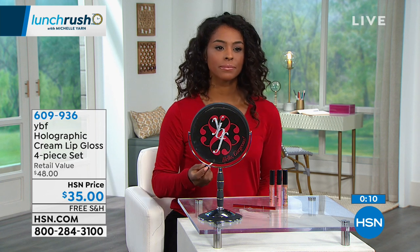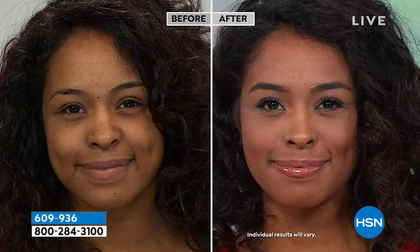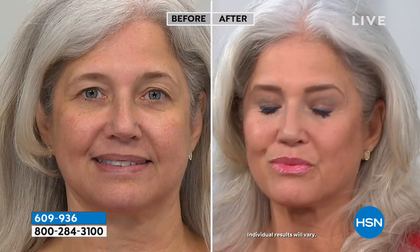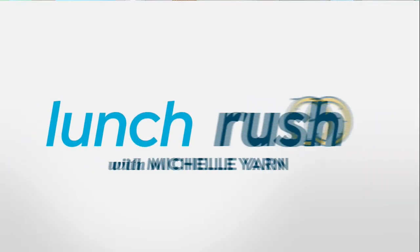"The biggest mistake women make is using too thin a lip gloss with not enough pigment." These YBF lipsticks have rich, opaque color so you don't have to stay strictly inside the lip lines — you can slightly overfill for a fuller look. These are normally $12 each; today all four are $35 with free shipping and handling. They look beautiful on every skin tone demonstrated.